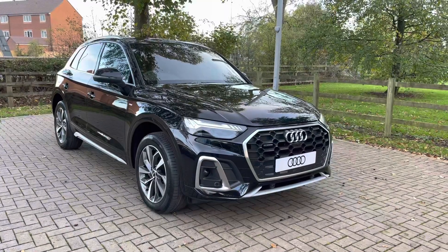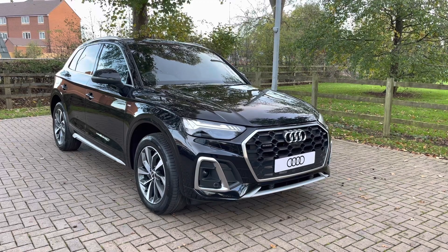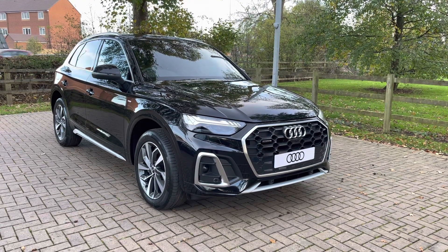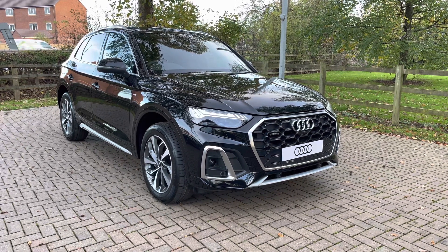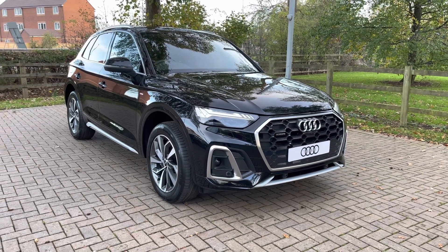So that completes our initial 360 degree walk round of this brand new Audi Q5. For the next part of this video let's take a more in-depth look inside the Q5 at some of the technology on offer in this stunning SUV.